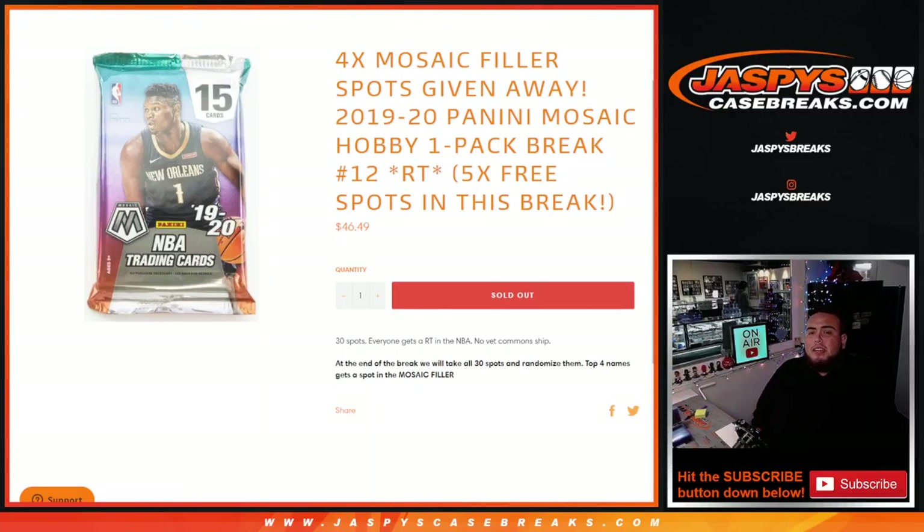What's up everybody, Jason here from JazzBeatsCaseBreaks.com. We are giving away four Mosaic team filler spots with this 2020 Panini Mosaic hobby one-pack break number 12, random teams. We are giving away five free spots in this break — we only sold 25 spots instead of 30.